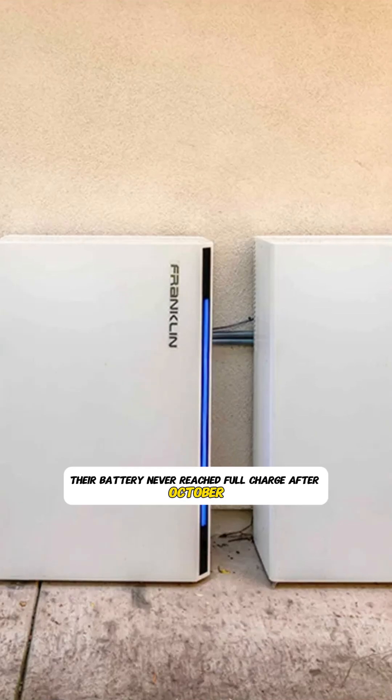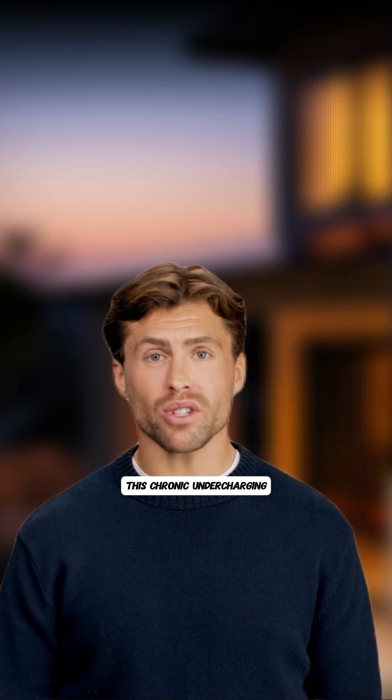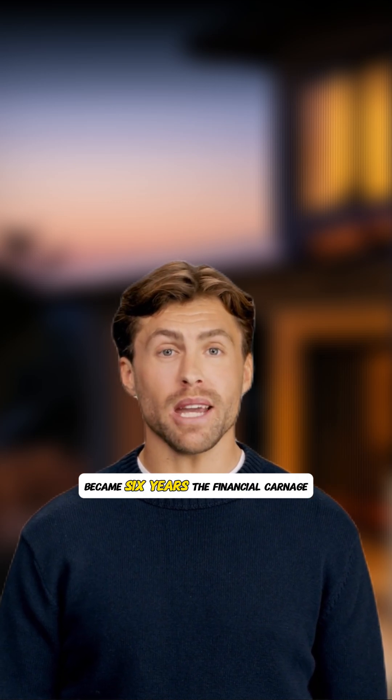The devastating results: their battery never reached full charge after October. This chronic undercharging reduced their lithium battery's lifespan by 60%. What should have been a 15-year battery life became just six years.